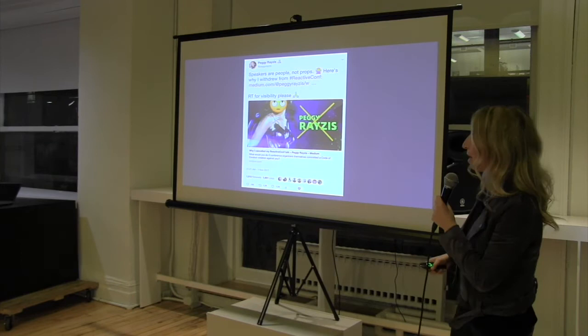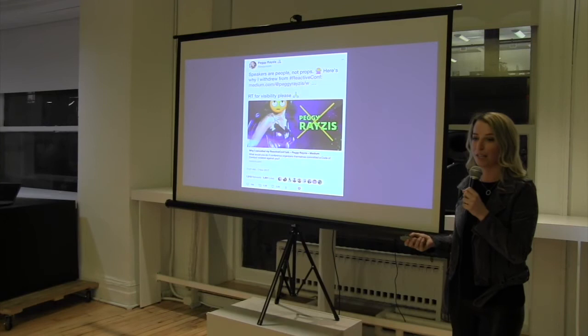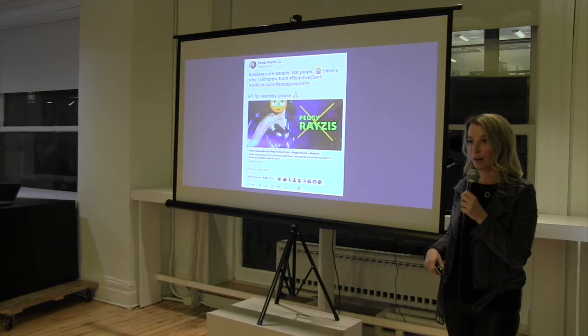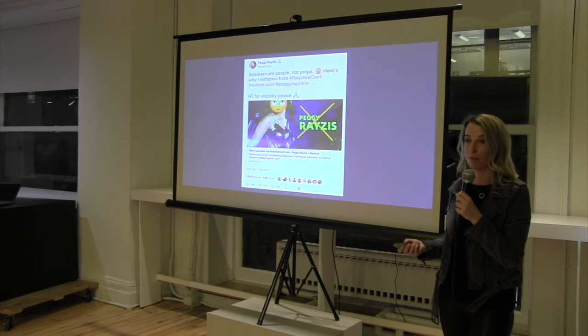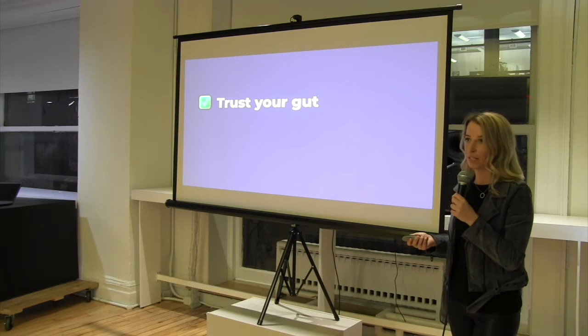I wrote this blog post. I was really nervous to publish it because I had no idea what was going to happen — I was ready for trolls to clog up my inbox. But shockingly, the response was really positive, and I think it's because I'm privileged in a way: I'm not a first-time speaker, my company supported me, I'm not a woman of color. Had any of those things been true, the situation might have played out a lot differently. That's why I think it's really important to stick together — to stand up for women who are being harassed, but not just women: for people of color, people with disabilities, and trans folk as well.